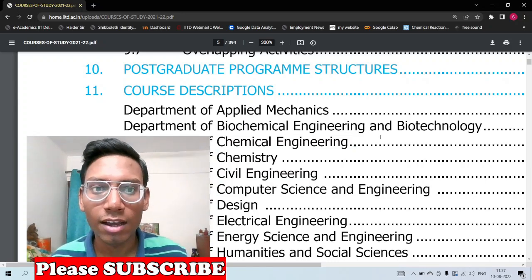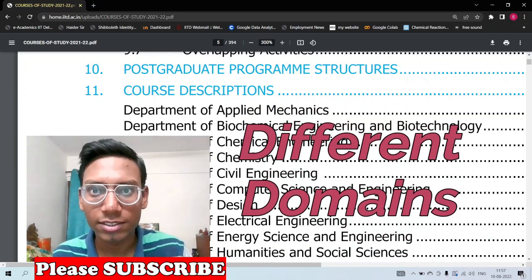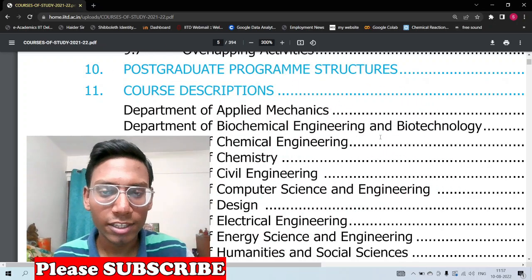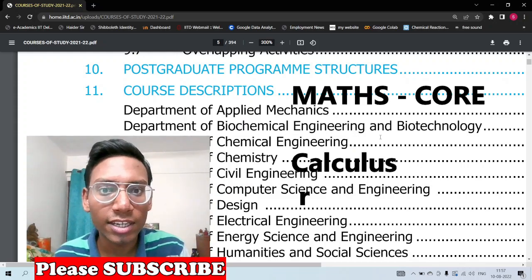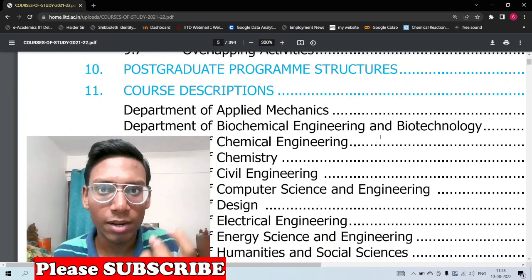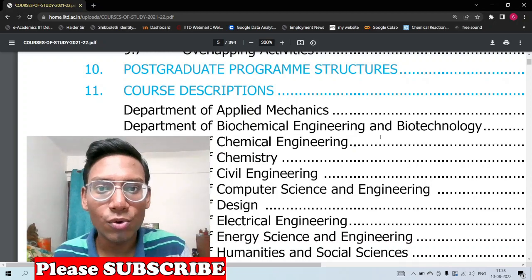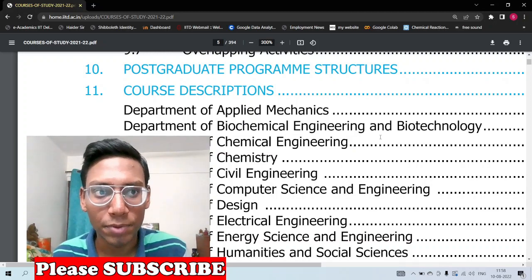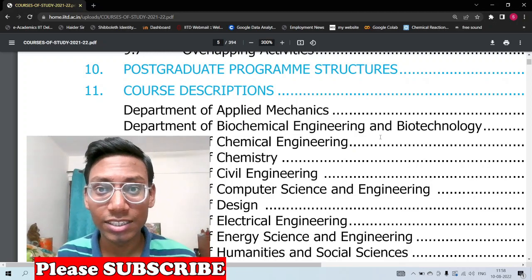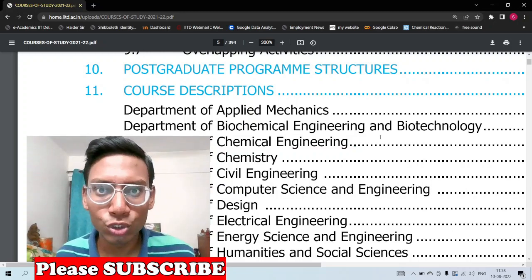Program electives depend on different domains. For example, if basic maths is your core — building fundamentals — then a program elective like calculus gives you extra in-depth knowledge in that area. Not all electives are complicated; some are easy and scoring while others are tough but give you a lot of input. The main question is: how do you choose the right elective?